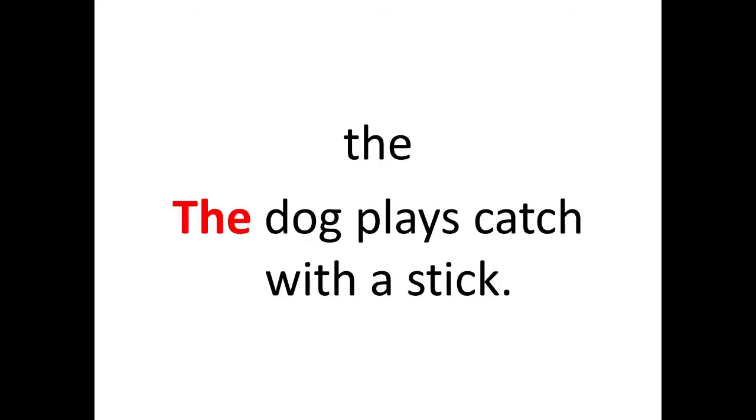The next word is 'the.' The sentence is: The dog plays catch with a stick. See children, the sight word is 'the' and it is highlighted in red color.